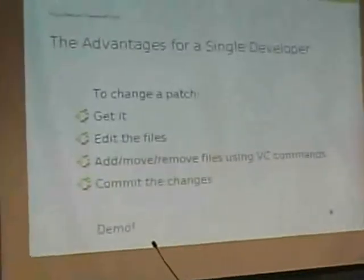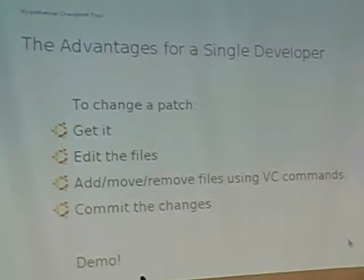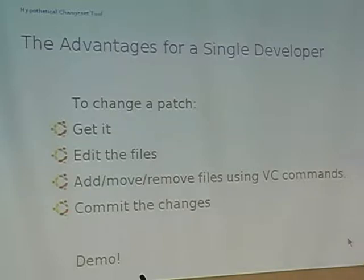What the magic of HCT does is it can help you manage these just by referring to the patch file names. You say you want to work on a particular patch file name and it will just do so. It also lets you build it into an actual Debian source package that currently exists today, creating patch files for you. The advantages for a single developer: to change a patch, you just get it, edit the files — by getting the patch you get a working copy which contains the original source with the patch applied — edit the files, add and remove files using version control commands, then commit the changes. There's no worrying about diff and patch.